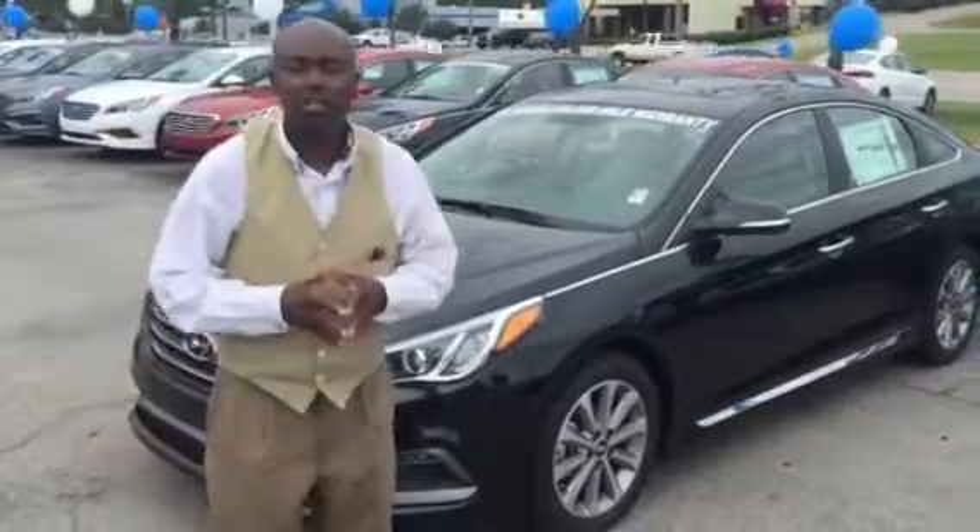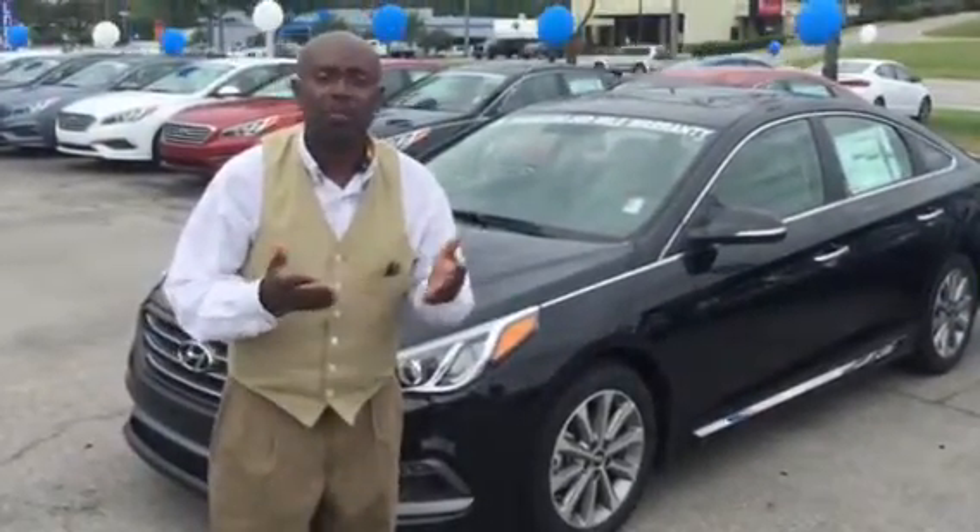Now I'm going to take a few minutes to tell you a little bit about this vehicle and some of the features that come with it.